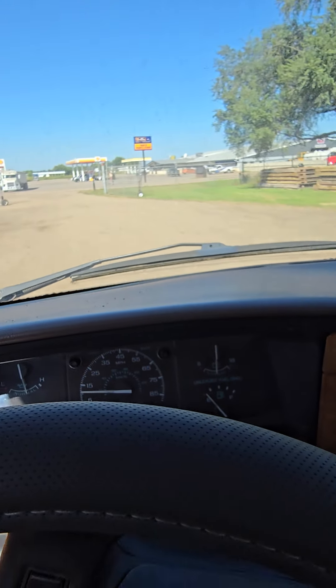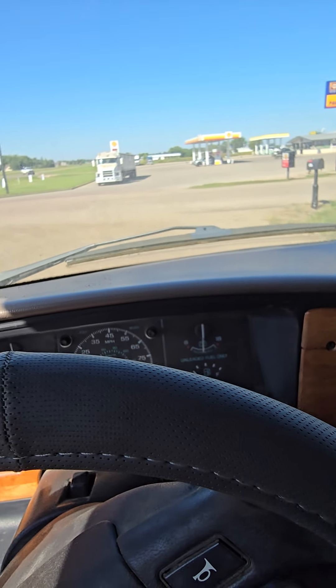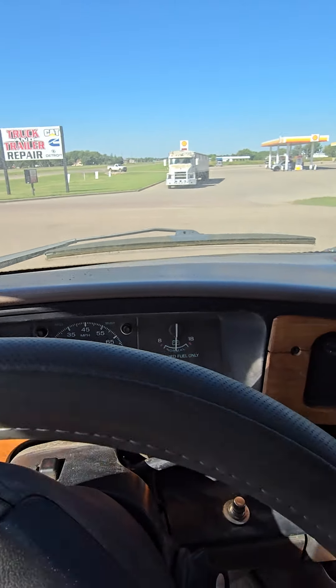It's an online-only auction, so we do a little video so you can see that it does run and drive and go down the road. Taking it over on the service road.